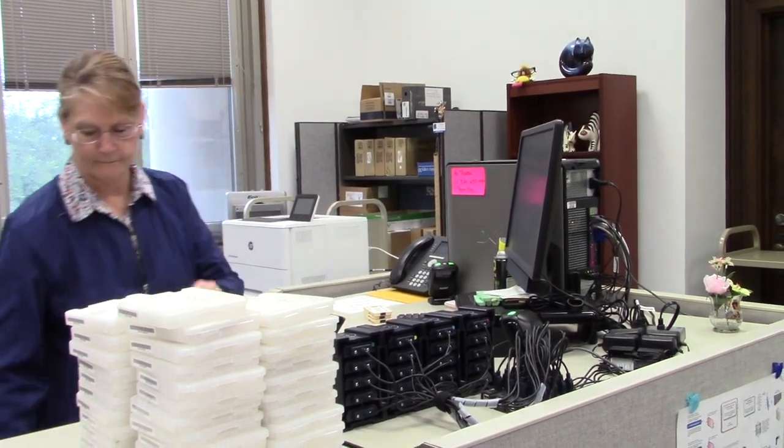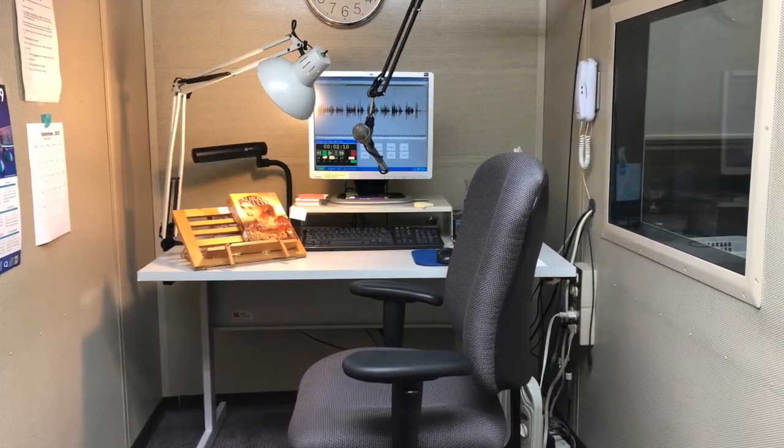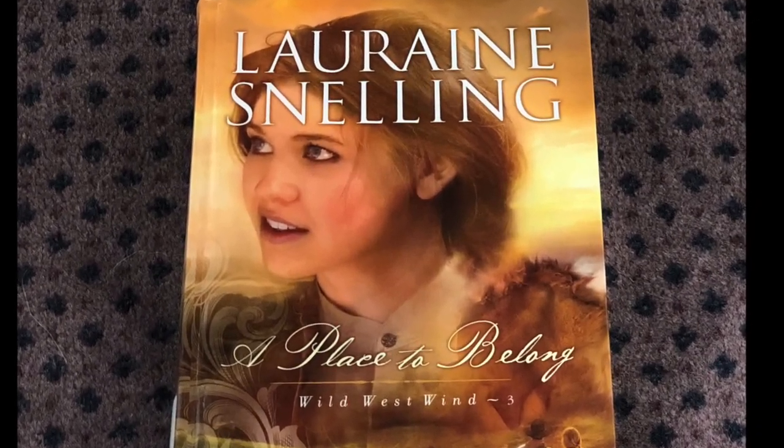The first step is selecting a book for audio. We like to feature books written by North Dakota residents and material that pertains to North Dakota history and culture. Let's follow the book A Place to Belong by Lorraine Snelling.